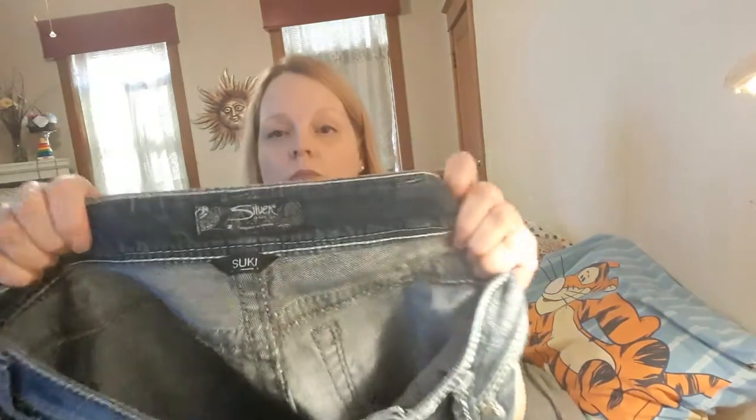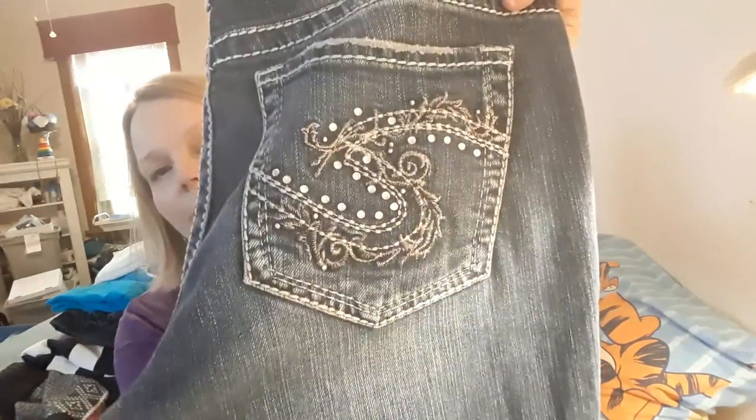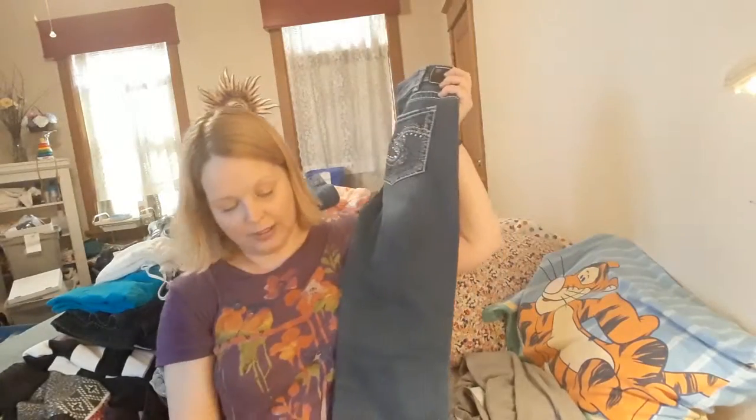I found these silver Suki jeans. They are size 30-30. Very pretty, and I checked to make sure all the sparkles were there — and they are. There's a little tiny bit of damage on the bottom, but nothing major, so I think those will do well.